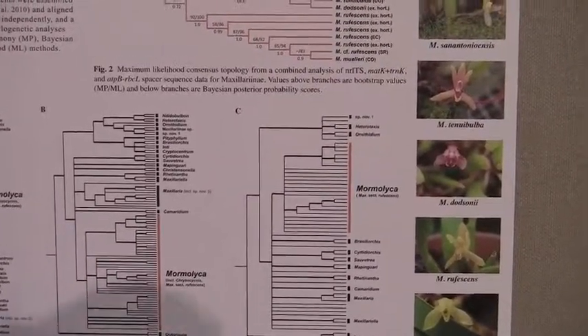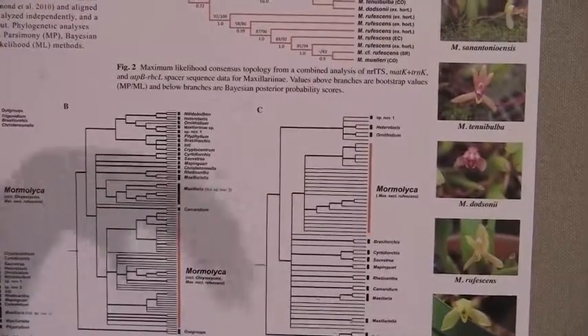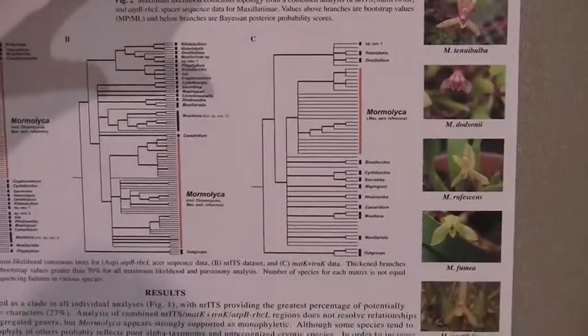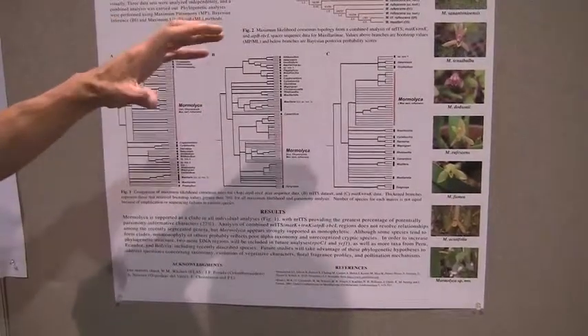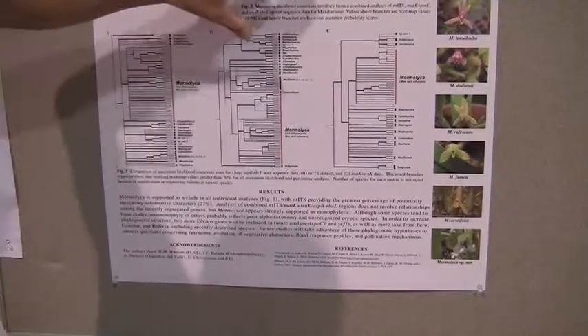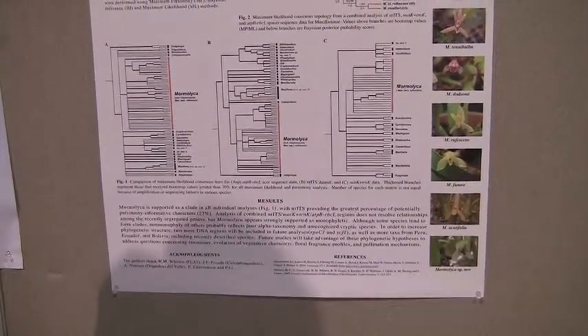All of this work will be looking towards a monograph of the genus. The idea is to go and look for more species in the field and try to use all the characters that I can to describe the whole genus.